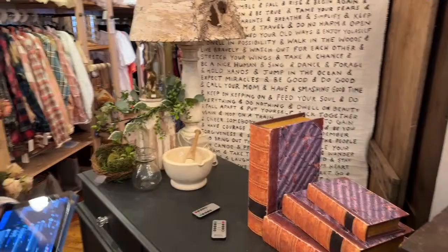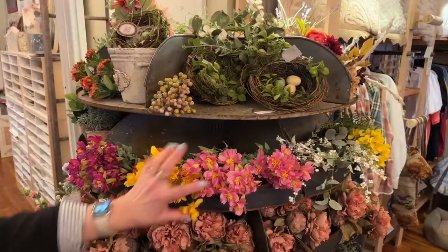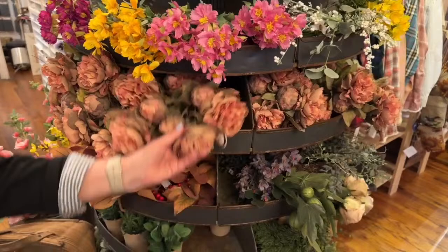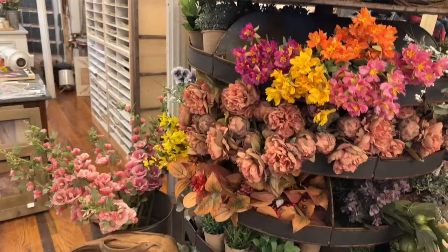We have our beautiful hardware bin of flowers. It's starting to move into the summery dried look as we start to transition out of the bright spring colors, but there are still some really pretty pieces in here. And those are all on our website.